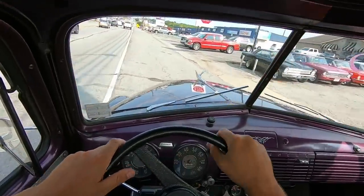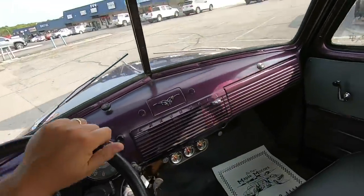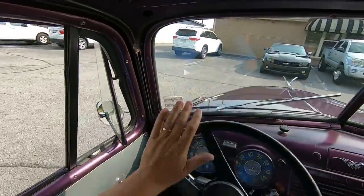Alright guys, we're back at the lot now. We'll go ahead and get turned around and put this old truck up. I do appreciate y'all riding with me — hopefully y'all enjoyed this video.